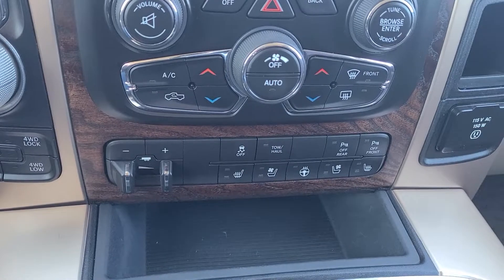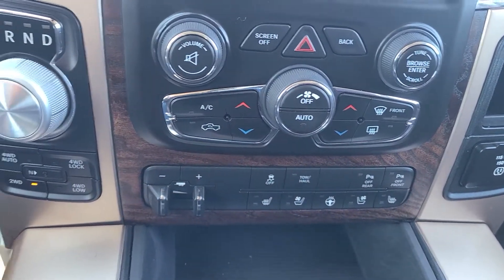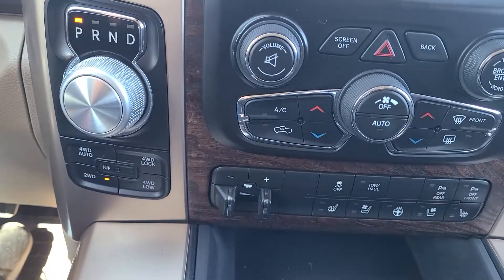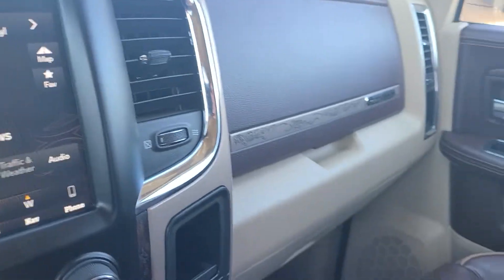Heated and cooled seats, heated steering wheel, tow haul mode, front and rear park sensors, trailer brake controller, AM FM satellite radio. This truck has it all.